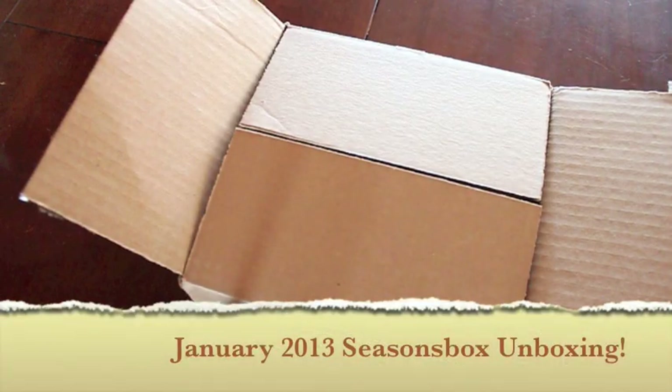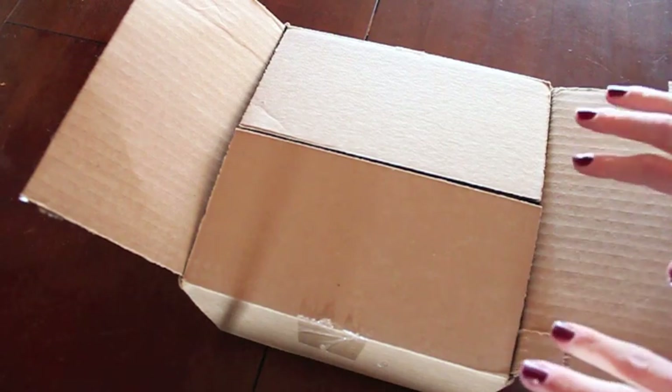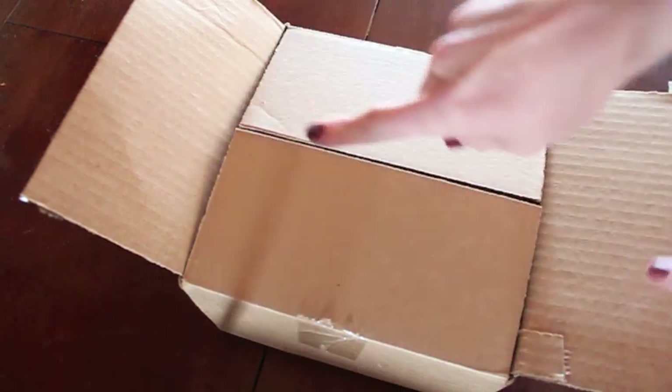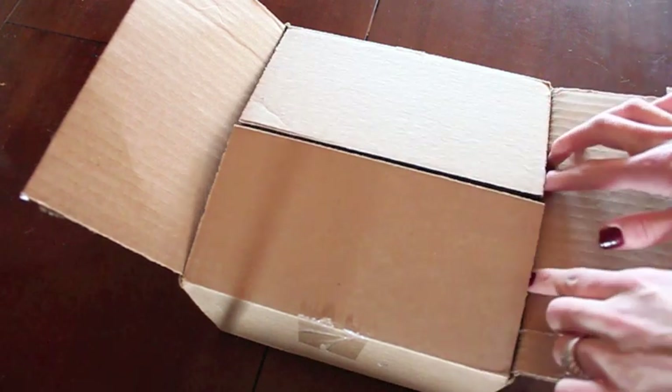Hey guys, so this is the January Seasons box. I wanted to share with you what was in it. I haven't opened it yet — I did open the top, but I haven't opened this part yet, so I figured we could open it together and just see what's inside.